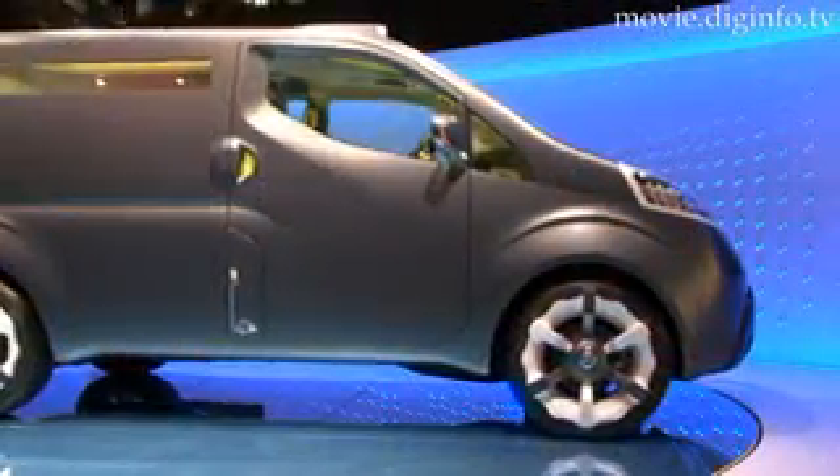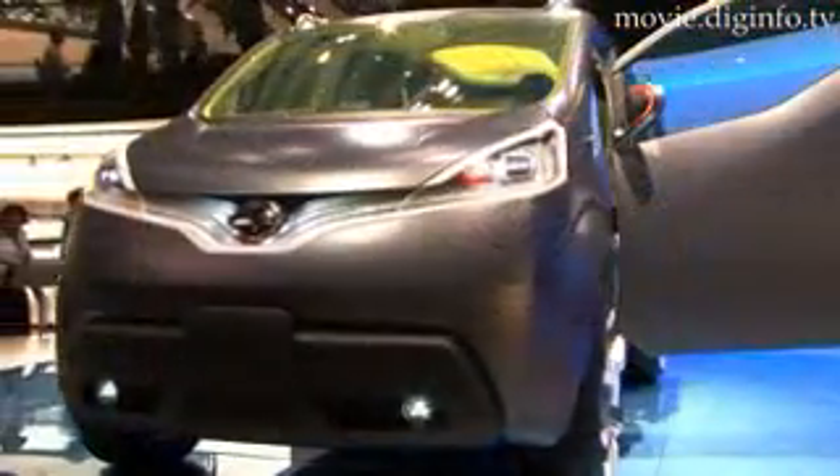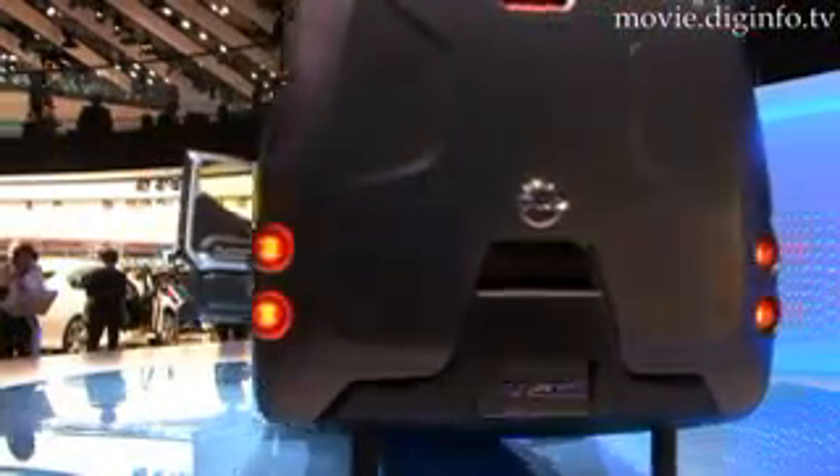Developed by a joint UK and Japan based Nissan design team, the principles and features of this van are futuristic, yet functional and feasible. This flexible concept vehicle could have potential applications in a wide variety of areas.